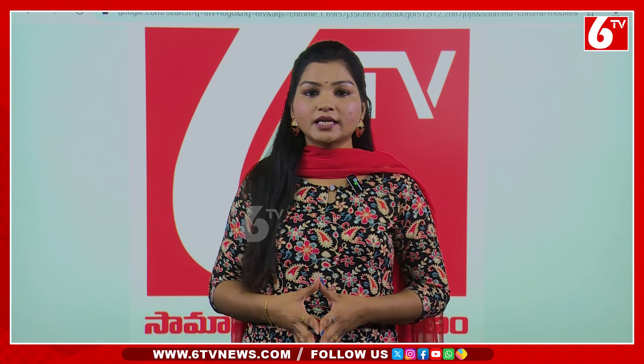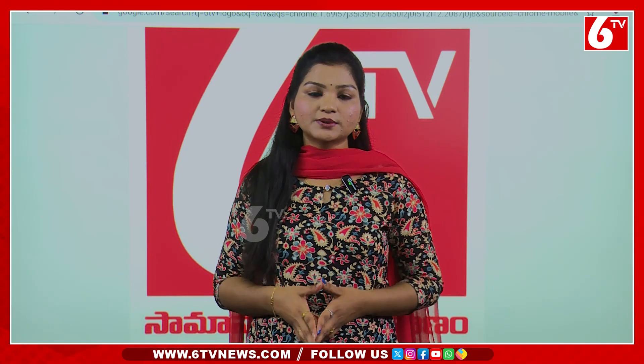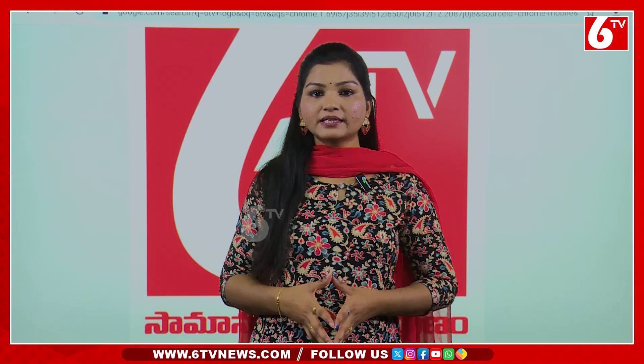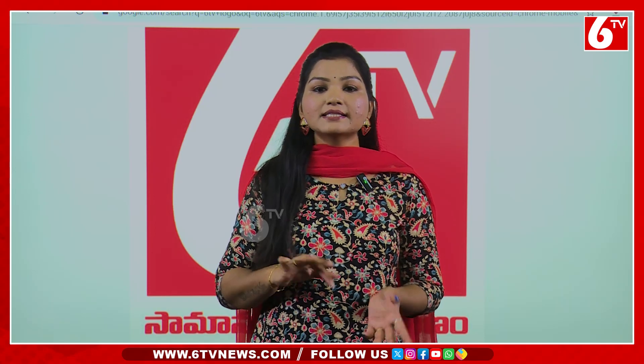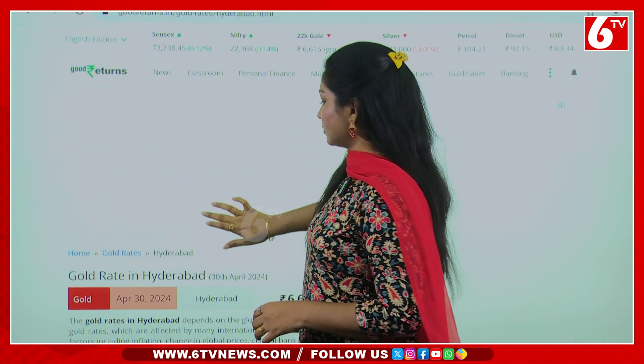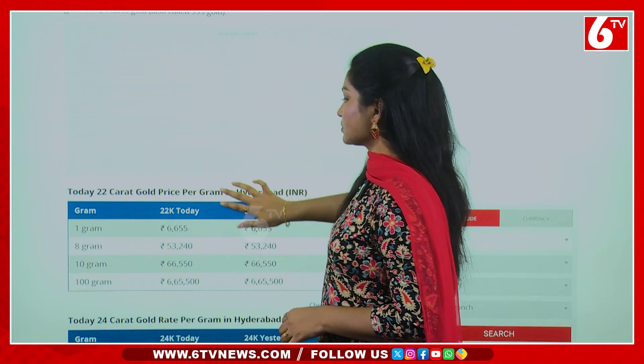I will tell you about the gold rate and the silver rate. I will tell you about the gold rate. So today, the gold rate is in Delhi. I will tell you about the silver rate. We will tell you about the gold rate in Hyderabad.